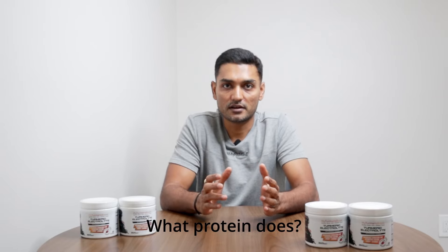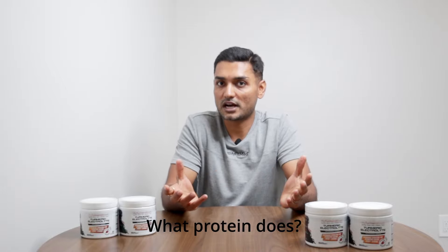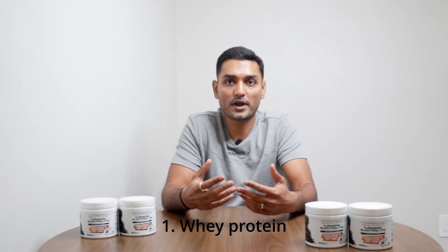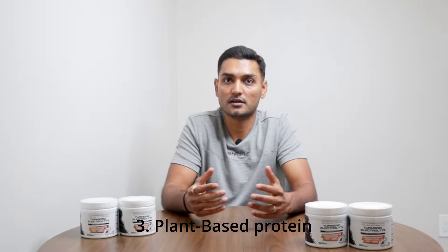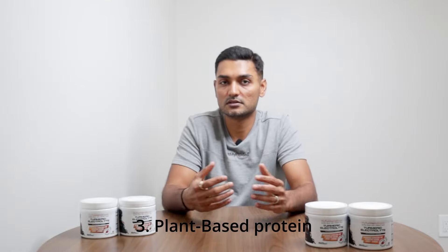Let's start with protein. Imagine your muscles as a Lego tower — protein is the Lego bricks; no bricks, no tower. Protein is essential for muscle growth and repair. There are three types: number one is whey protein, fast-acting and perfect for post-workout recovery. Number two is casein protein, the night-shift protein — slower digestion keeps feeding your muscles while you sleep. Third is plant-based protein — pea, rice, and hemp protein are all great options for vegan athletes.